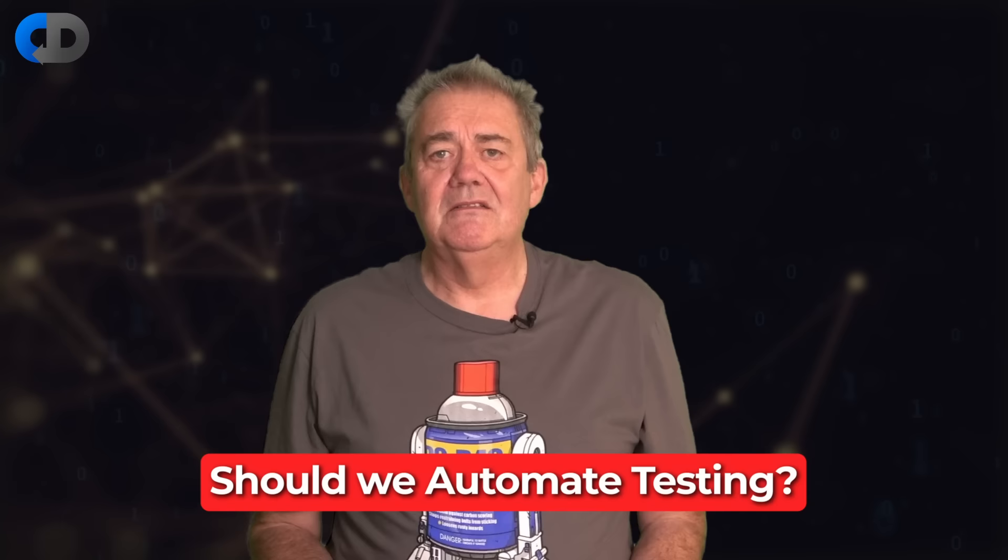So the problem isn't really, should we automate testing? It's more, how should we automate testing? So that's our topic for today. I'm Dave Farley of Continuous Delivery. Welcome to my channel.